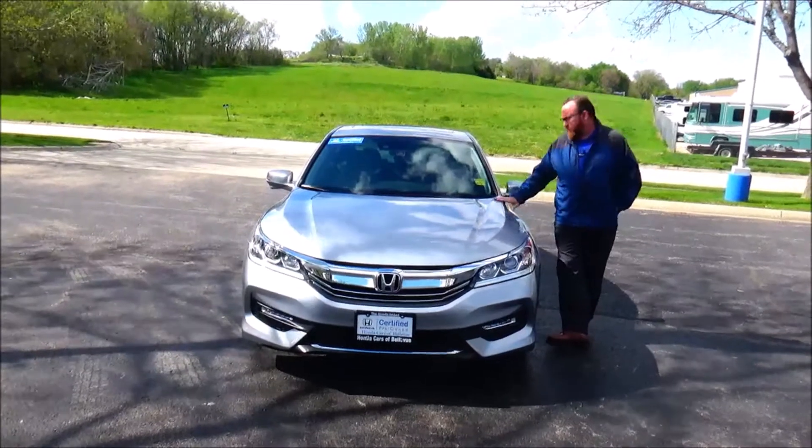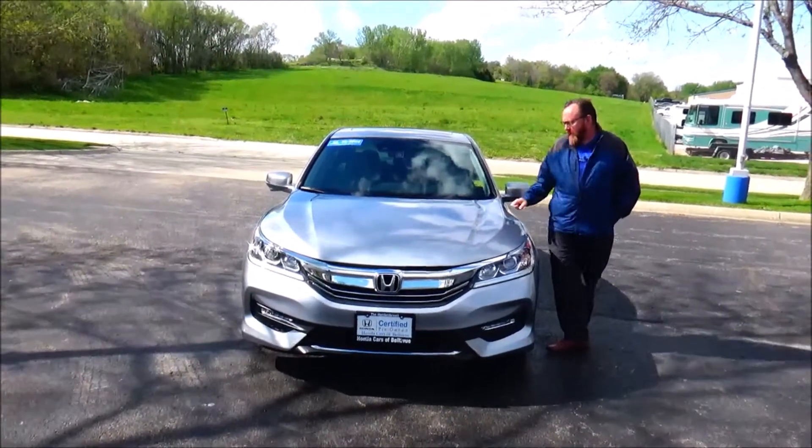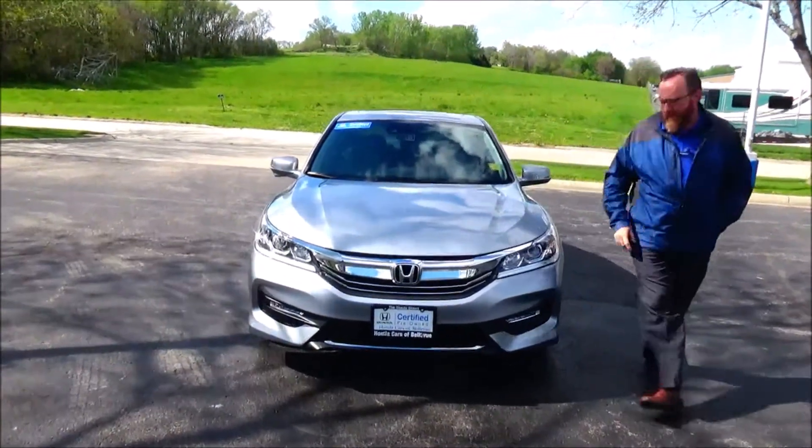Brian Kelly here for the Honda Giant, here to show you this 2016 Honda Accord EX. Just came in on trade, it's got 41,000 miles.